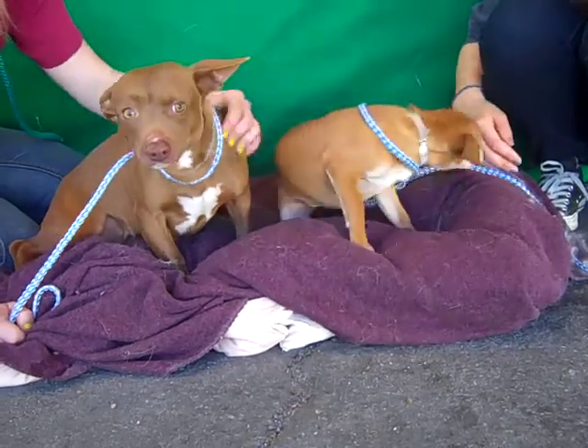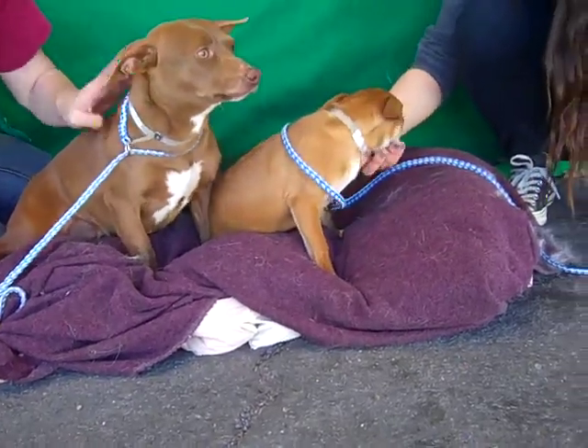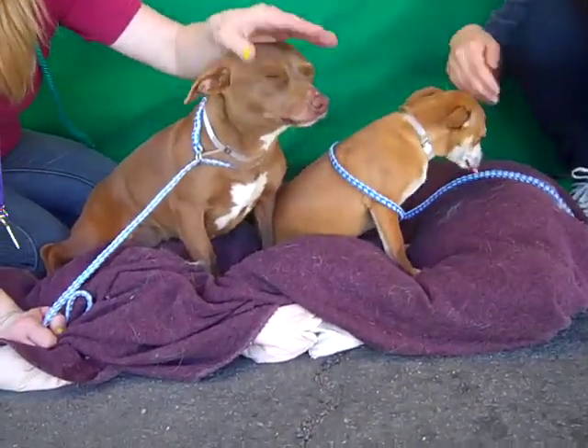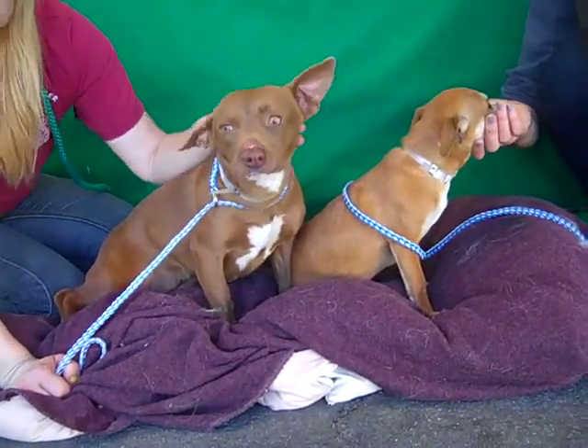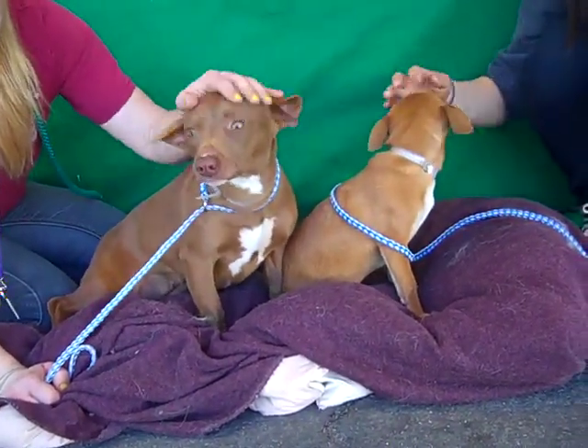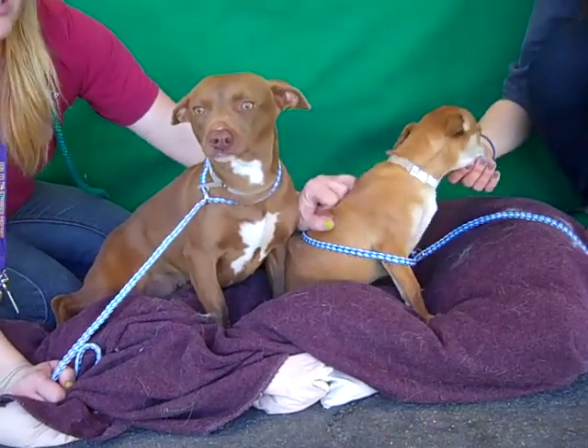We don't know, but they did come in together and Roxy seems a lot more relaxed when she's around Darla. She's a really sweet girl, she's a little bit shut down, but she has no aggression or anything like that — she loves people and she loves being around this little thing.